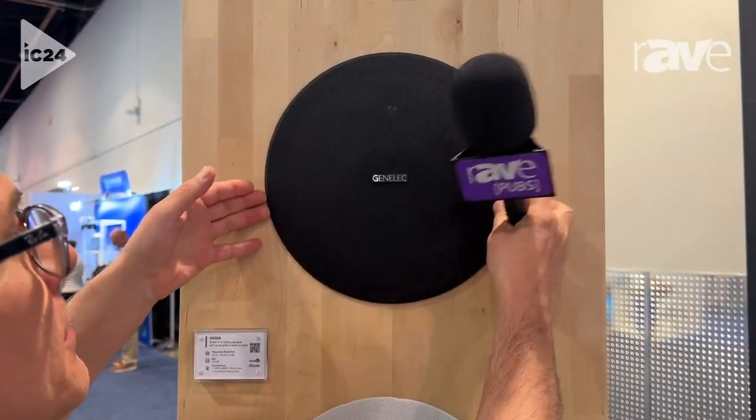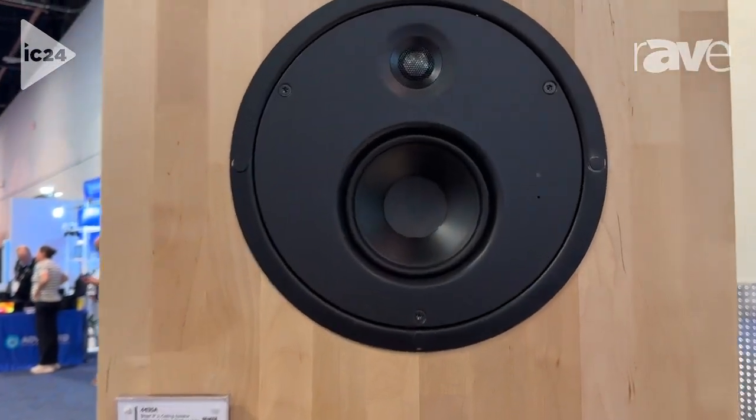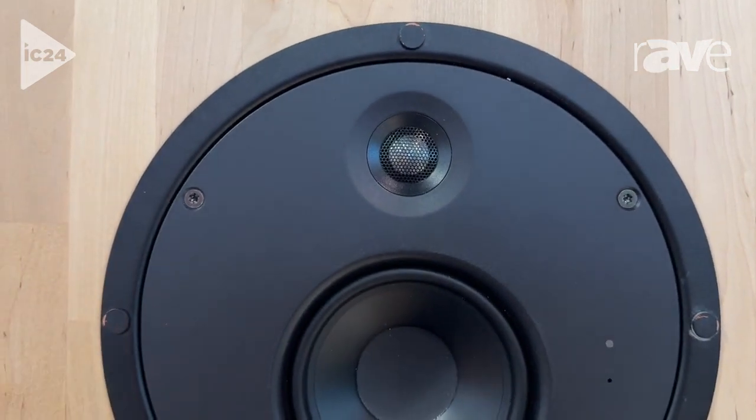If I take this grill off and give you a show — it's a magnetic grill — you can see that it is a two-way ceiling speaker. So we have a tweeter and woofer here.